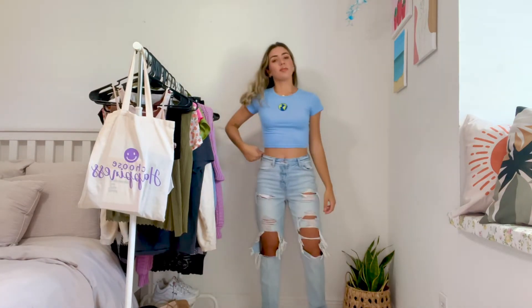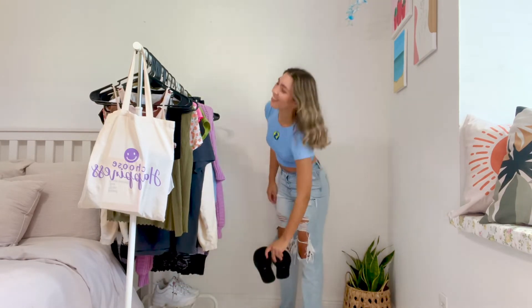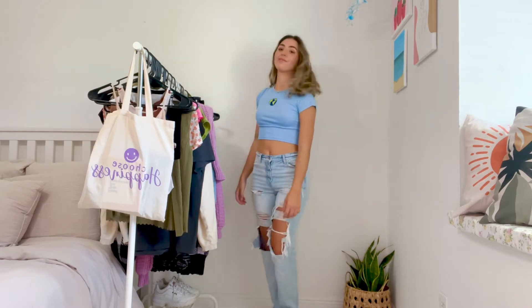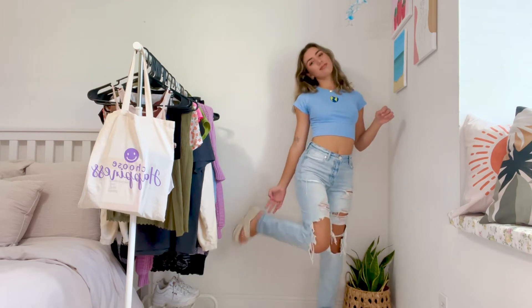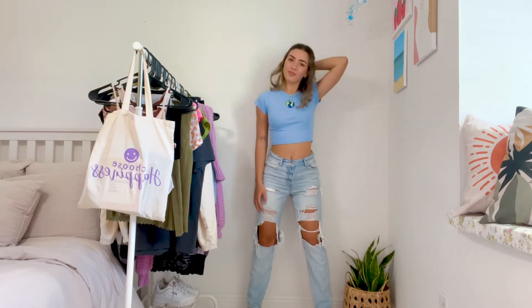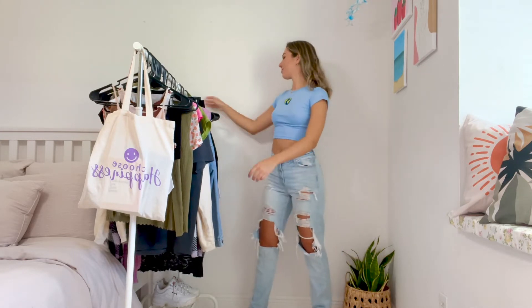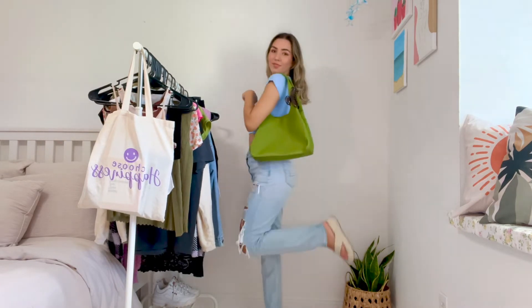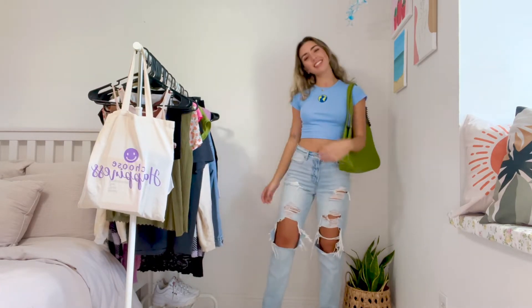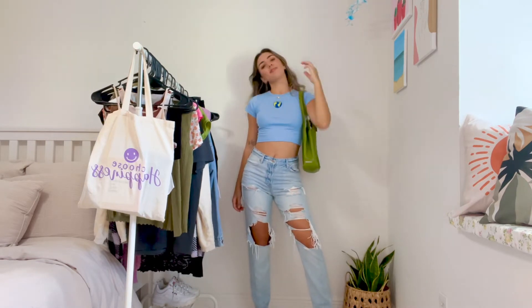Next outfit, I'm literally just changing the shirt and putting some different shoes on — they are the exact same style just different colors. I'm obsessed with these shoes, they're super comfy and pretty much all I wear. I have the same jeans on and my shirt is also from Amazon. My bag is thrifted — I'm obsessed with that color, I think it's freaking cute and it actually has a lot of space inside which I love.